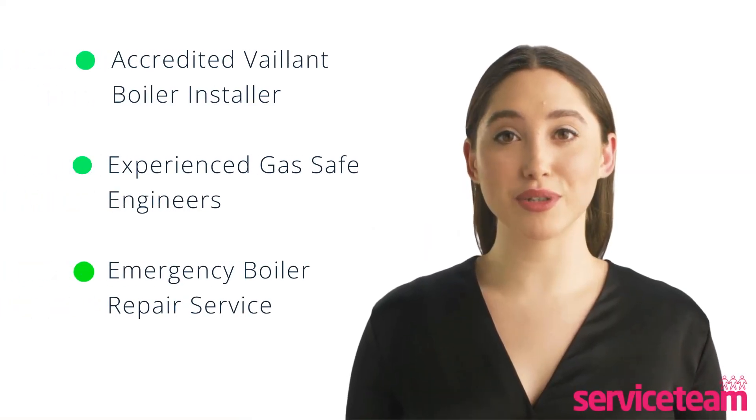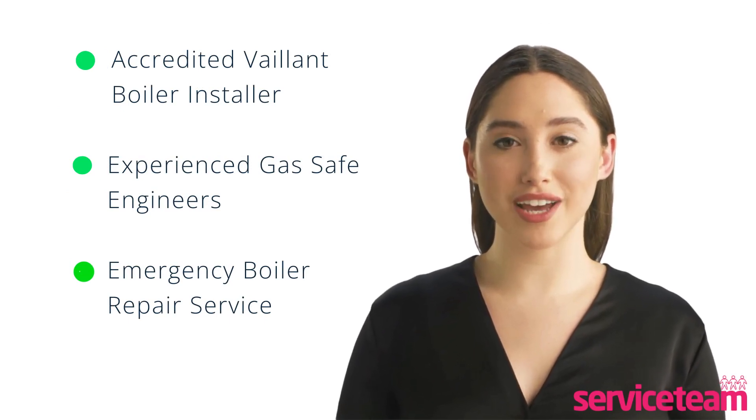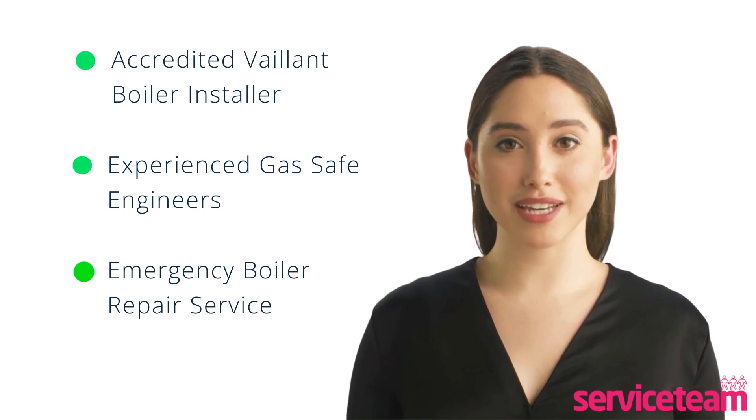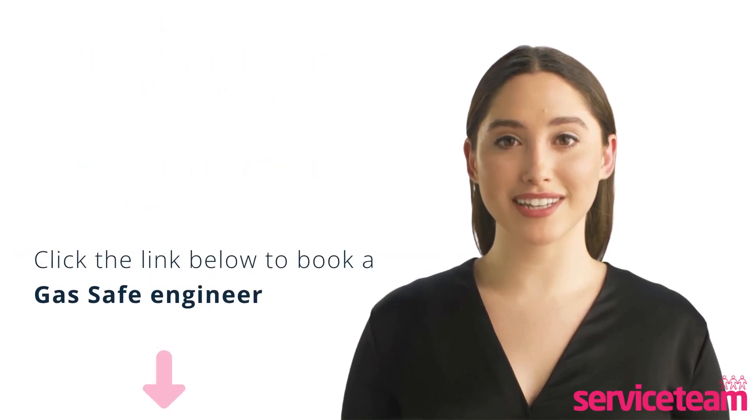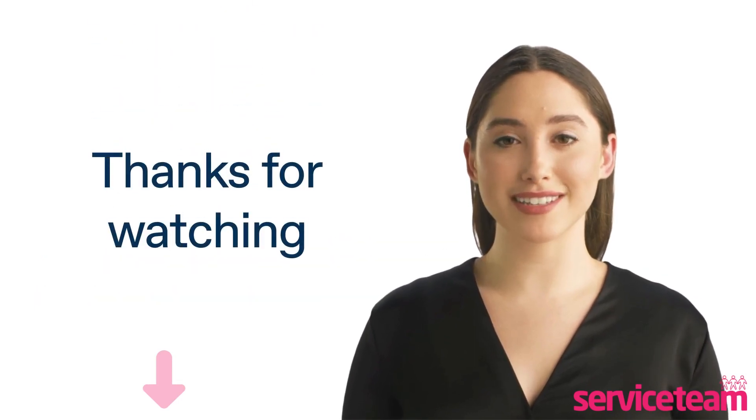Serviceteam heating engineers can handle all boiler makes and models, including Vaillant. As an accredited Vaillant boiler installer, we guarantee to meet the highest standards set by the manufacturer. Click on the link below to book a Serviceteam boiler repair. Thanks for watching, and stay warm.